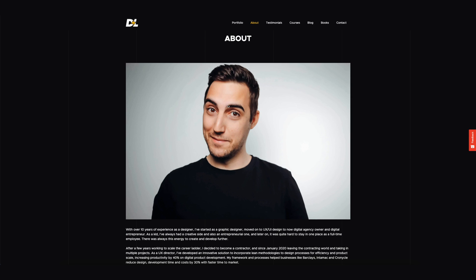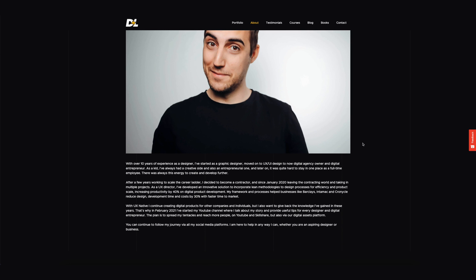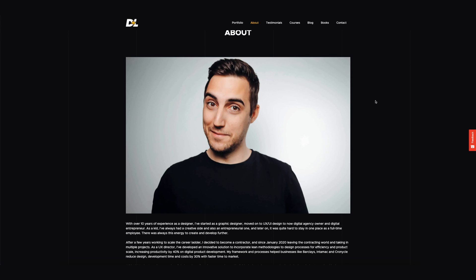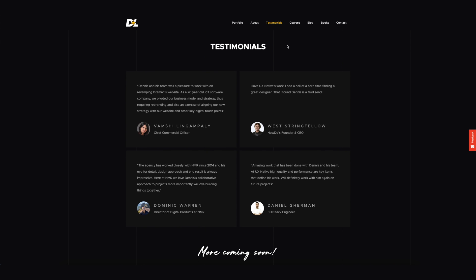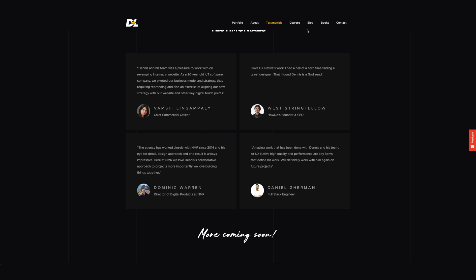The next section is an about page — nothing fancy. I'm planning to replace the current picture with a video, since I think that will be more interesting, but for now it's super simple. After that, I have a testimonials section, which I did not have previously. Same as the logos on the home page, this section is designed to establish trust and show that people have worked with me and were happy with what I had to offer.